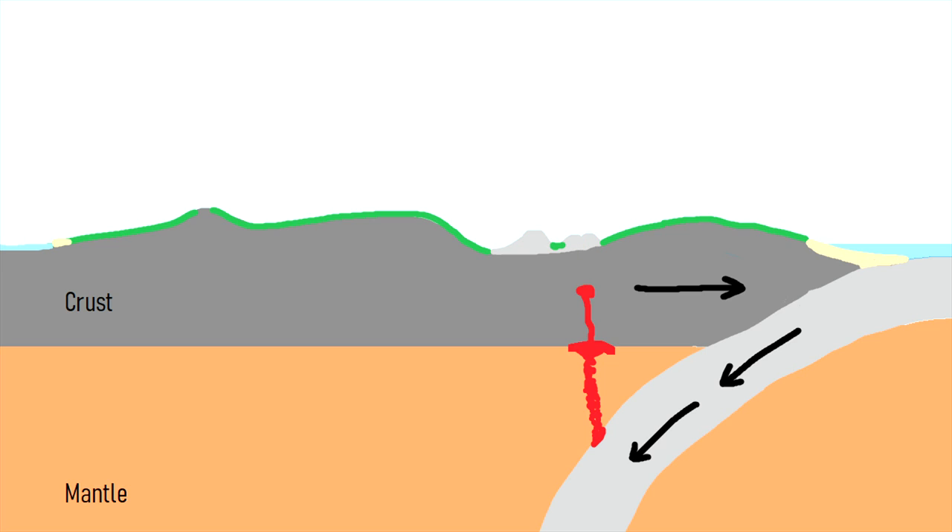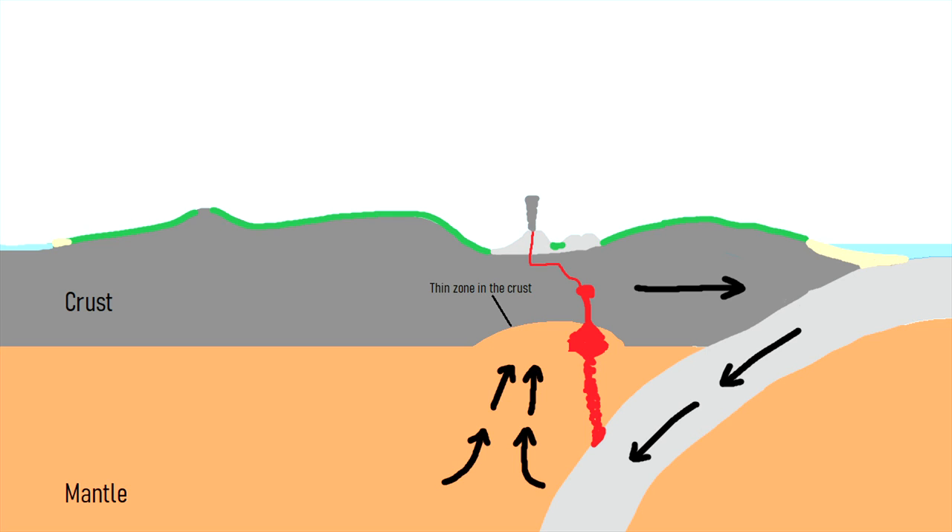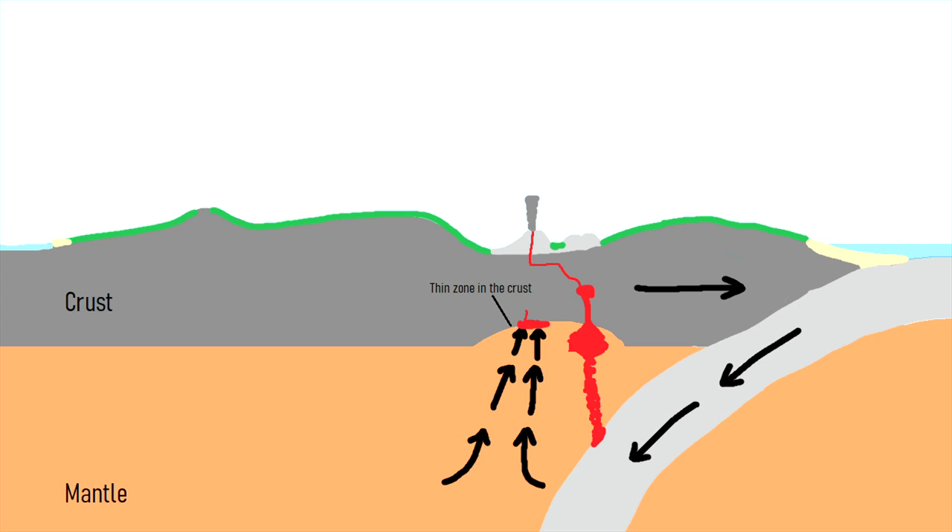However, the intruding magma slowly began thinning the overlying crust over millions of years, causing it to eventually begin spreading apart and forming a back arc basin. Material in the mantle then rushed upwards to fill the empty space left by the thinning crust, resulting in successive supermassive eruptions.